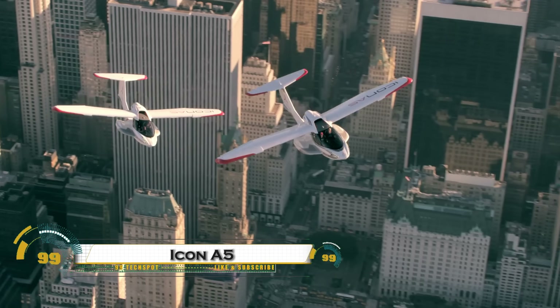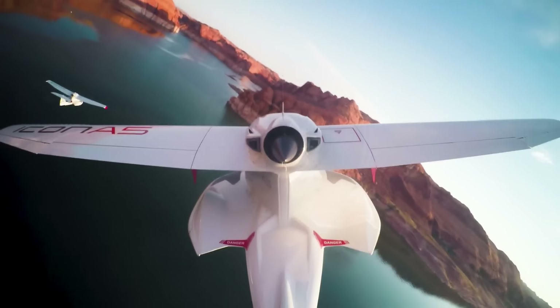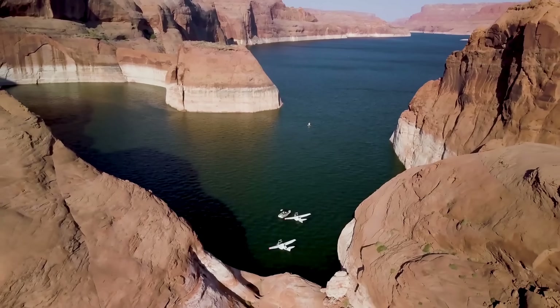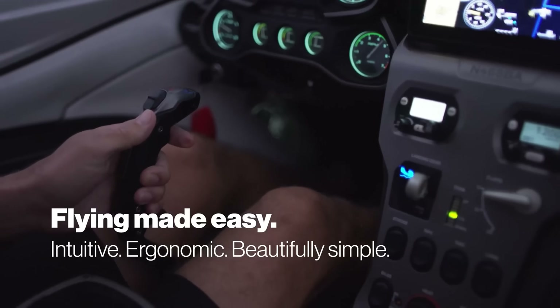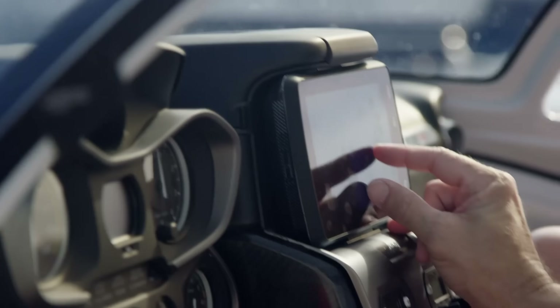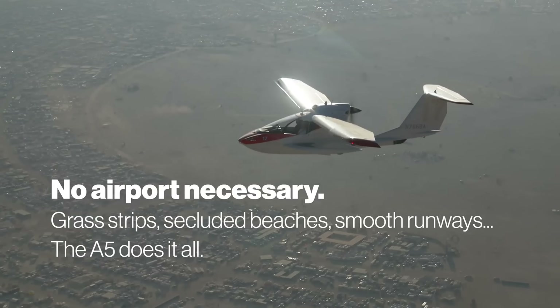The Icona A5 is a revolutionary light-sport aircraft that turns flying into a lifestyle. This sleek, two-seat amphibious plane can take off and land on both water and land, giving you unmatched freedom to explore lakes, beaches, and runways with ease. Its foldable wings make it easy to store or tow on a trailer, and the cockpit feels more like a sports car than a traditional aircraft.